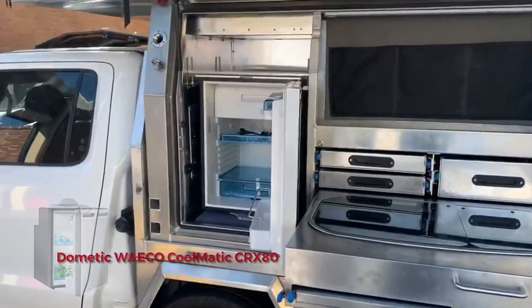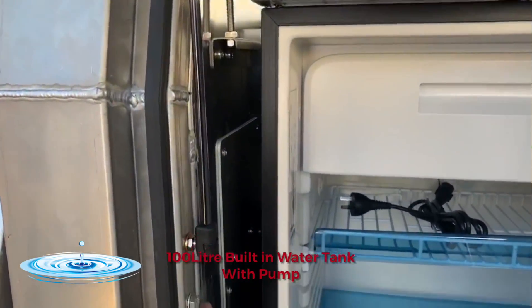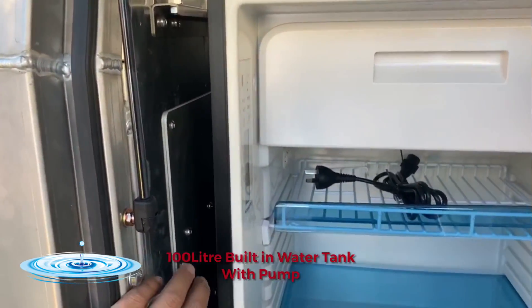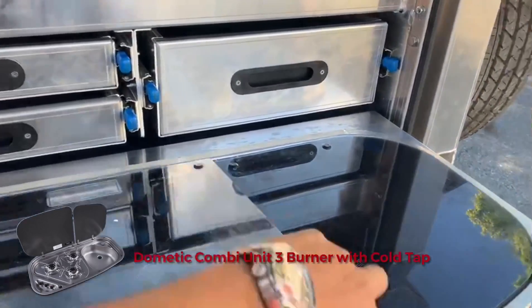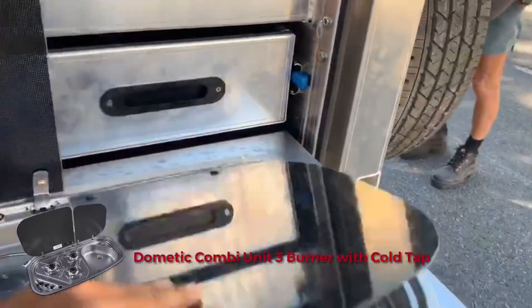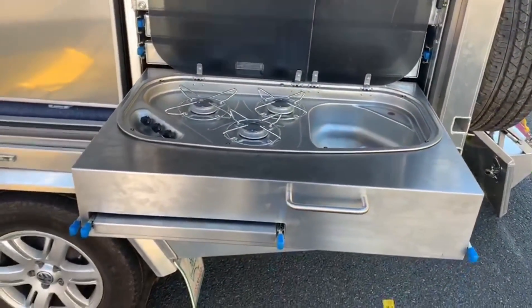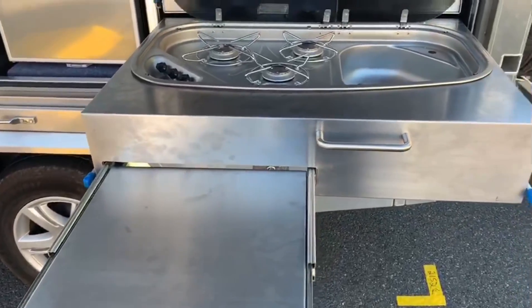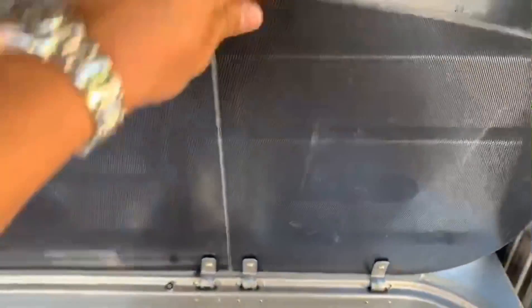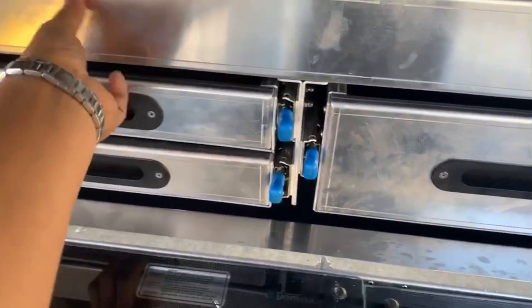80 litre upright fridge, 100 litre water tank with pump, 3 burner cooktop with sink, sliding bench, and storage drawers.